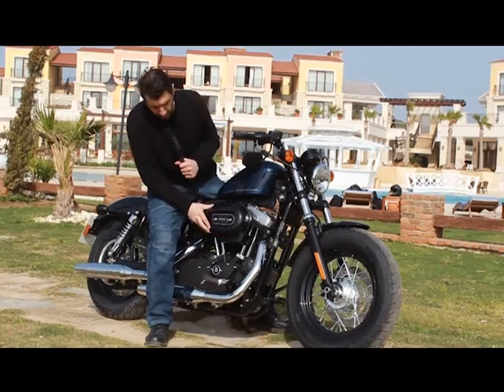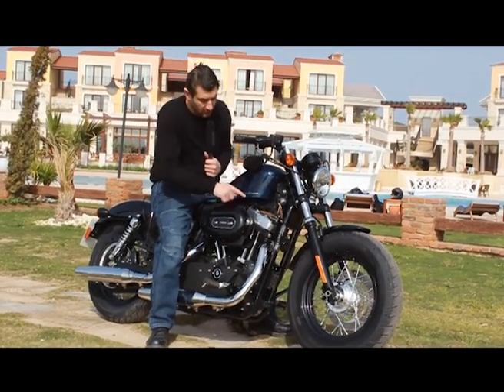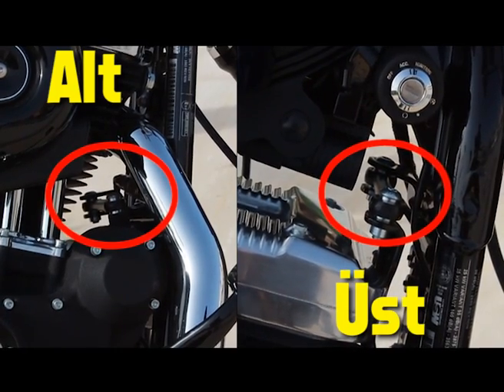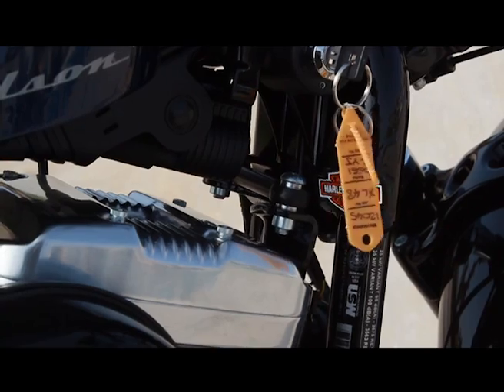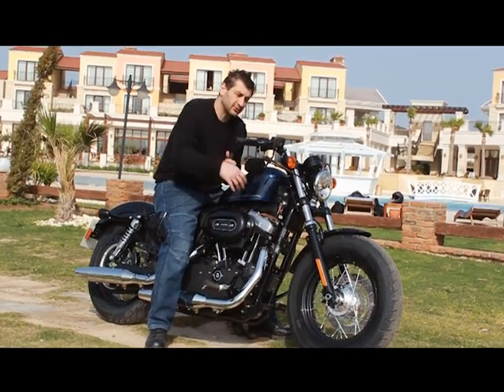1200'lük bu Sportster bloğunu Harley Davidson şasiye bağlamayı çözmüş. Burada iki tane kolla bağlamış. Motor ne kadar titrese de o titreşimi sürücüye aktarmıyor. Egzozları falan titriyor hayvanın, ama sürücü zıplamıyor.